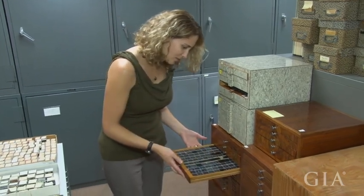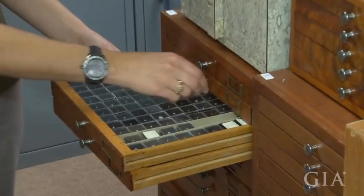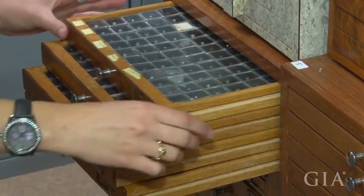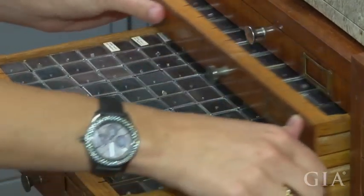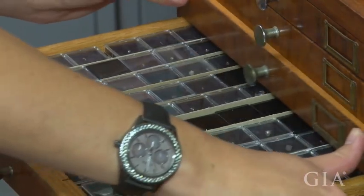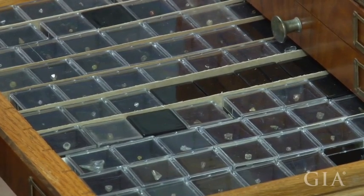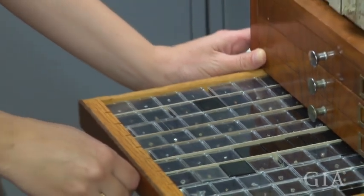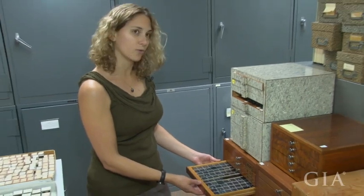I can pull more drawers and show you how many diamonds there are in this collection — it's really unbelievable. We have some really rare colors as well. We don't have that many blues, but we have rare green diamonds. The green color is due to natural irradiation. Right now we can't distinguish between green diamonds where the color comes from irradiation in a lab versus irradiation in a geologic environment — so again, really good material for study.